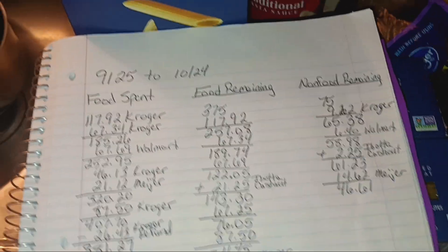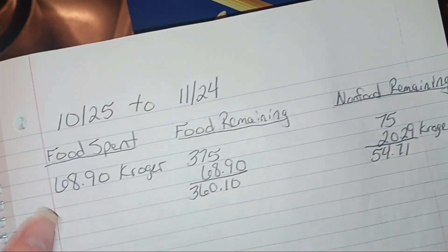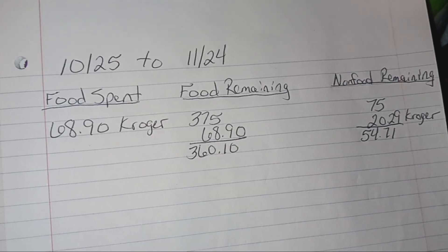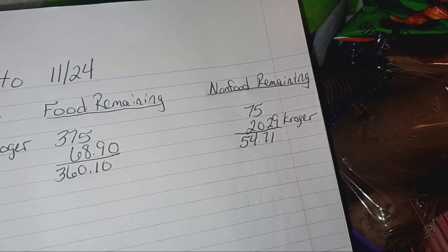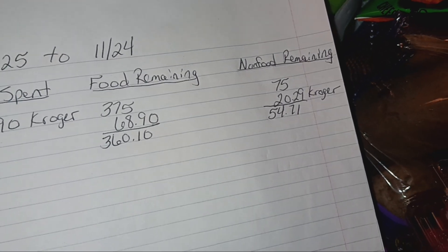For this grocery haul this month, I spent $68.90 on food, which leaves me with $360.10 to spend on food. Then I spent $20.29 on non-food, which leaves me with $54.71 for non-food items.